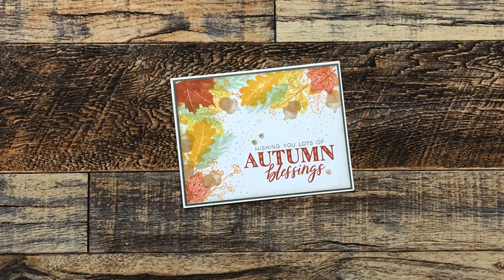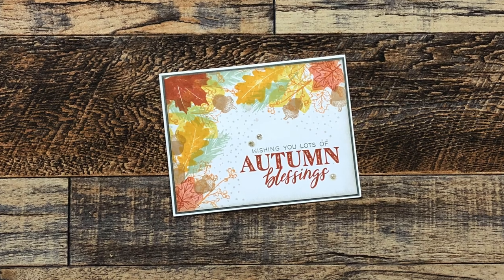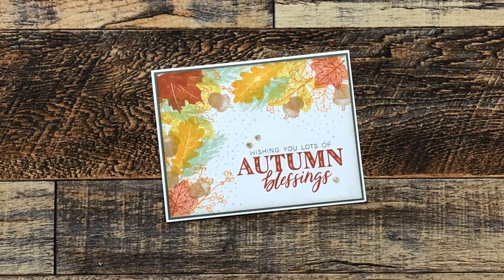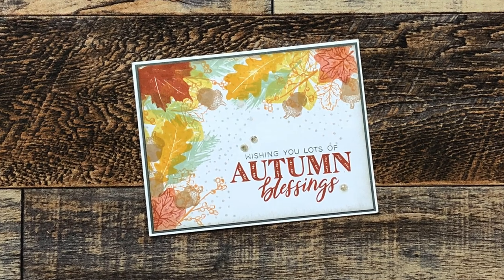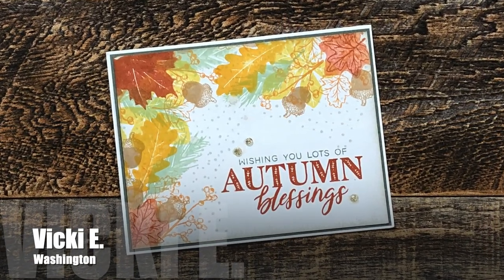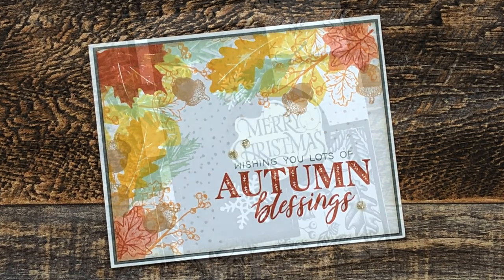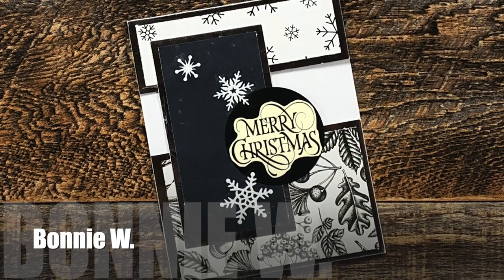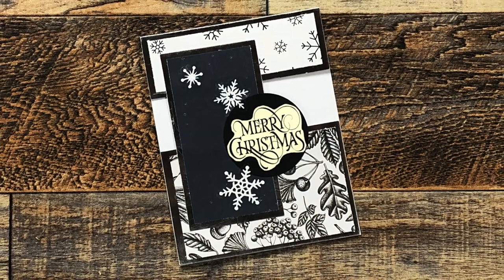Another of my favorites — which I don't talk about as often as rainbows but is definitely right up there with them — is the fall season and anything with leaves. So this thank you card from Vicki E of Washington was right up my alley; it is so gorgeous.